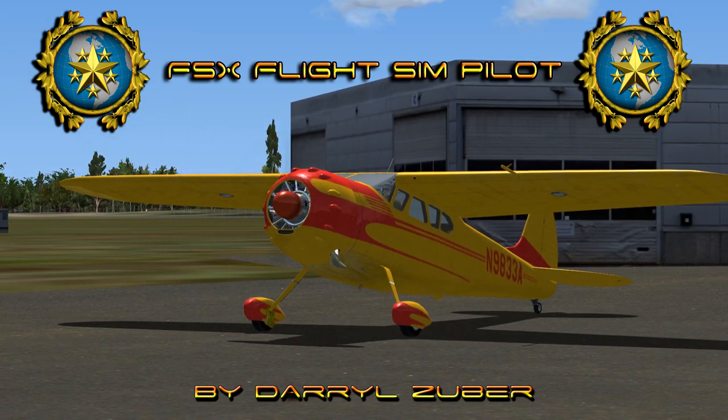Welcome to my Flight Sim Pilot channel. Video number 318. Landing the Cessna 195 at Bennett Memorial Airport in Flight Simulator. Video produced by Daryl Zuber.